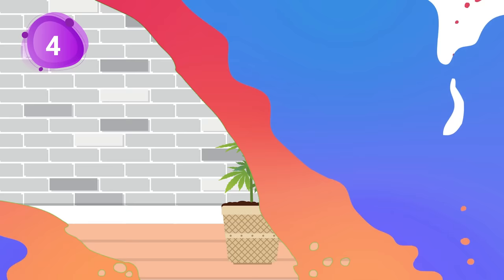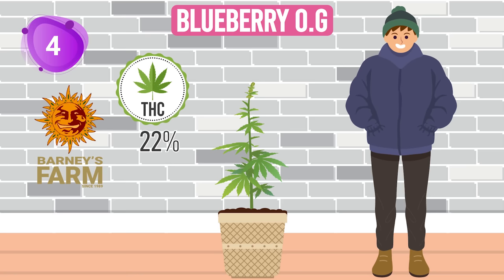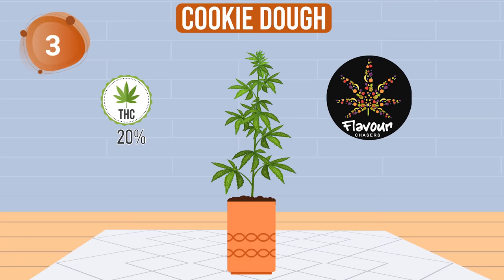Coming in at 4th place is Blueberry OG by Barneys Farm. As wholesome as a blueberry pie, it serves up a balanced high with a cool 22% THC. It's like a vacation in a cooler climate, blooming in a frosty 7 to 8 weeks.